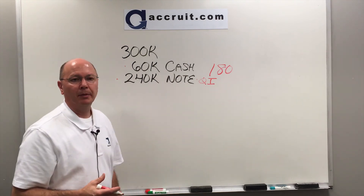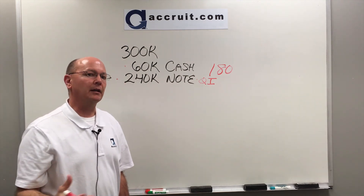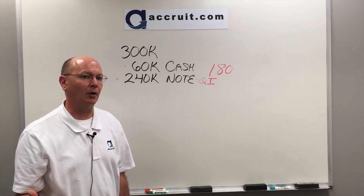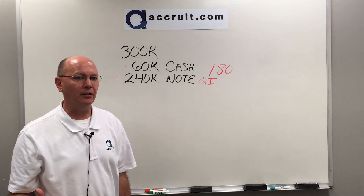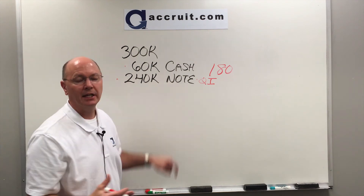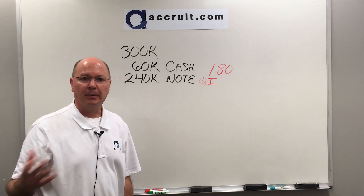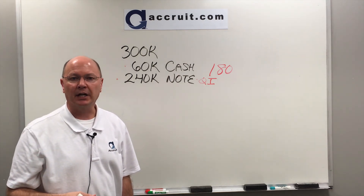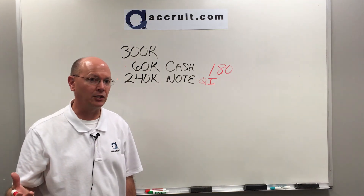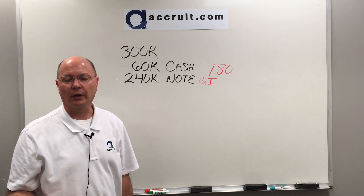One final route: if you go the route of the QI holding the note and you're having difficulty getting that note paid off prior to purchasing the replacement property, there is potential that the seller of the replacement property might be interested in taking that note in lieu of cash. This is very rare, but it does happen — if it's an attractive enough rate and term, and if the seller knows the borrower and believes it to be a good credit risk.